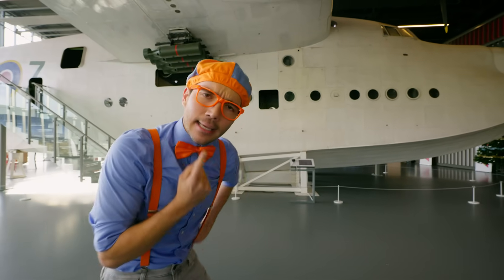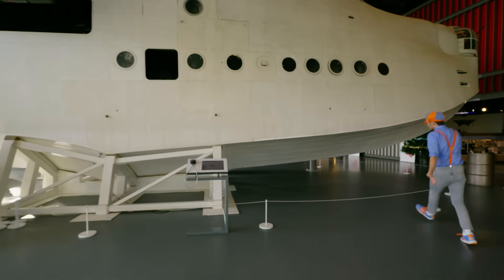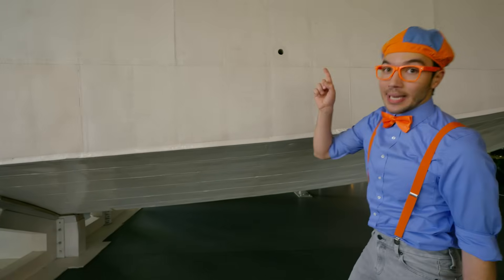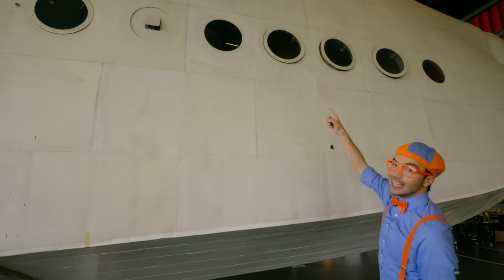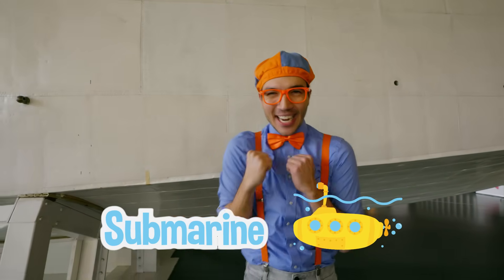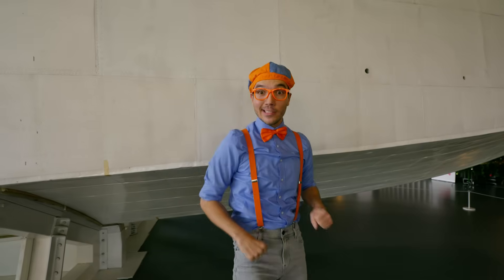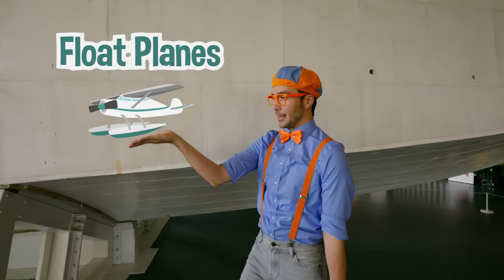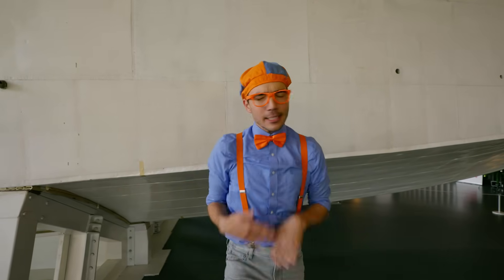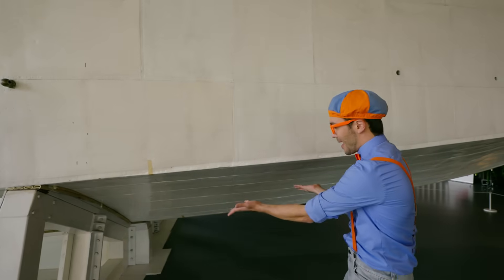Hey, do you notice anything interesting about this plane? It's the bottom of the plane - it looks kind of like a boat. And do you notice the windows? The windows are circles, and maybe you've seen those on a boat or a submarine before. Do you know why that is? That's because this is a seaplane! And there are two kinds of seaplanes: there are float planes and flying boats. A float plane is just a regular plane with floaties on the bottom, but a flying boat is a boat on the bottom.